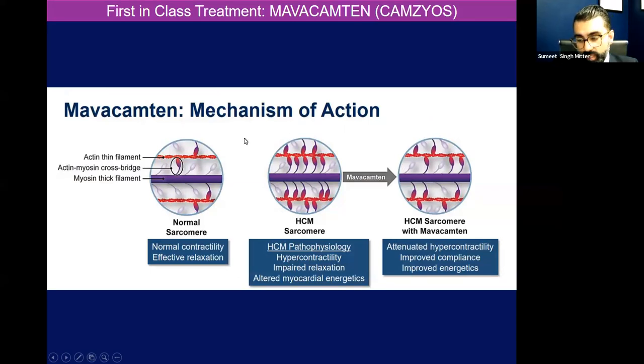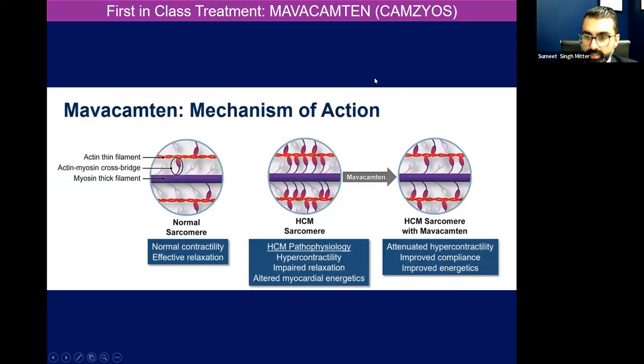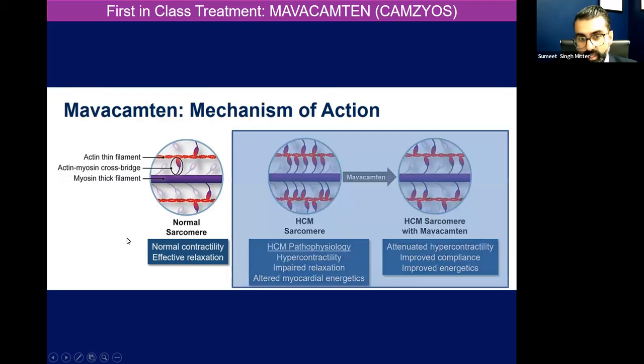Beta blockers and verapamil don't really target that diseased thickened sarcomere that's active, but we are in a new era with myosin inhibitors. The first in-class agent on the market with FDA approval is called mavacamten. Let's examine what the sarcomere looks like — normal, hypertrophic cardiomyopathy, and hypertrophic cardiomyopathy sarcomeres with mavacamten.